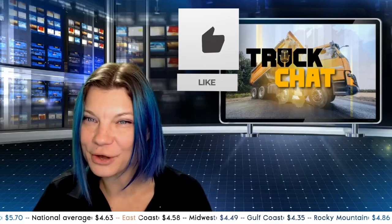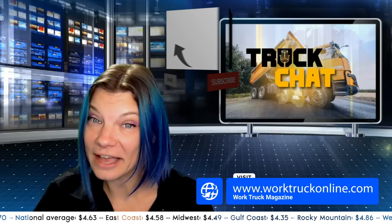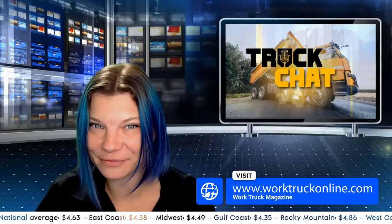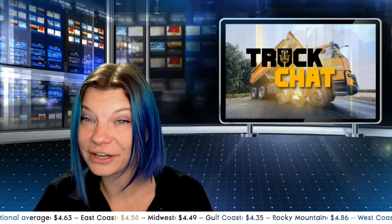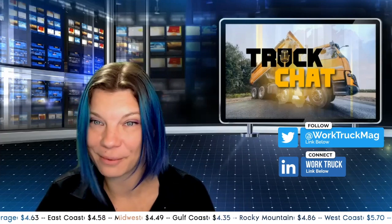Thanks for listening to today's episode of Truck Chat. So much goes on in our industry, it's tough to catch it all, so make sure you subscribe so you never miss an episode. To read it all, head on over to worktruckonline.com, bookmark the page, and sign up for our newsletters. And while you're here, check out the rest of our YouTube channel, subscribe to our podcasts, and follow us on your favorite social platform, so you never miss an update from your number one vocational truck resource, Work Truck.